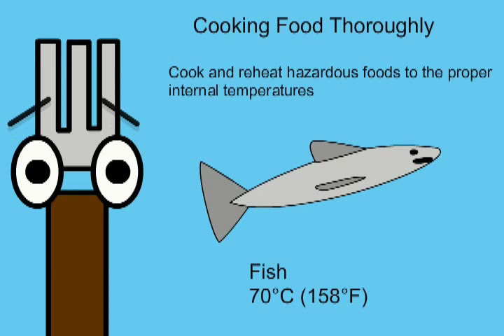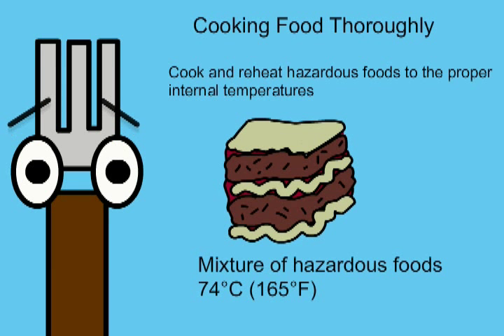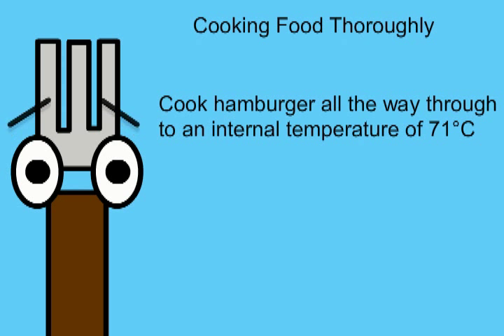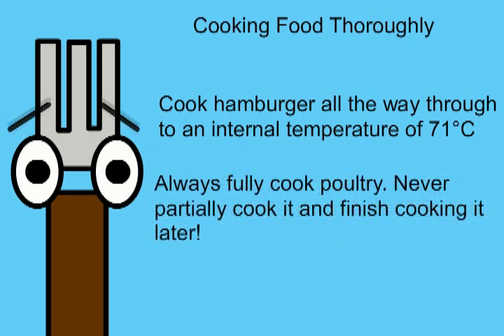Cook fish to 70 degrees Celsius or 158 degrees Fahrenheit. Cook mixtures of hazardous foods, such as lasagna, to 74 degrees Celsius or 165 degrees Fahrenheit. Cook hamburger all the way through to an internal temperature of 71 degrees Celsius. Always fully cook poultry. Never partially cook it and finish cooking it later.